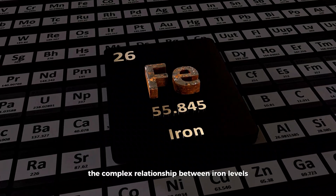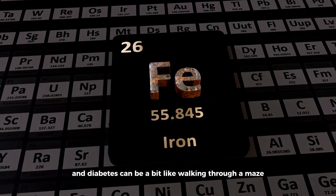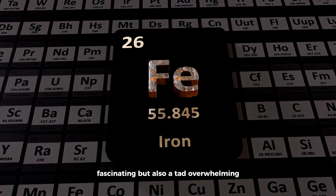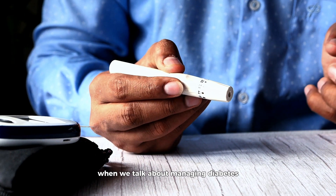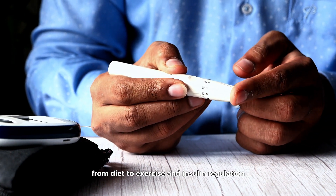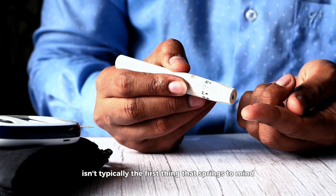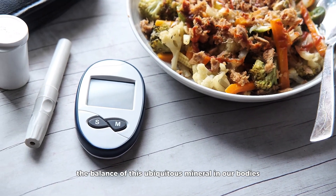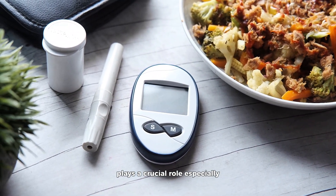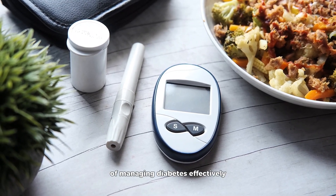Navigating through the complex relationship between iron levels and diabetes can be a bit like walking through a maze — fascinating, but also a tad overwhelming. When we talk about managing diabetes, from diet to exercise and insulin regulation, iron isn't typically the first thing that springs to mind. Yet the balance of this ubiquitous mineral in our bodies plays a crucial role, especially when it comes to the nuanced dance of managing diabetes effectively.